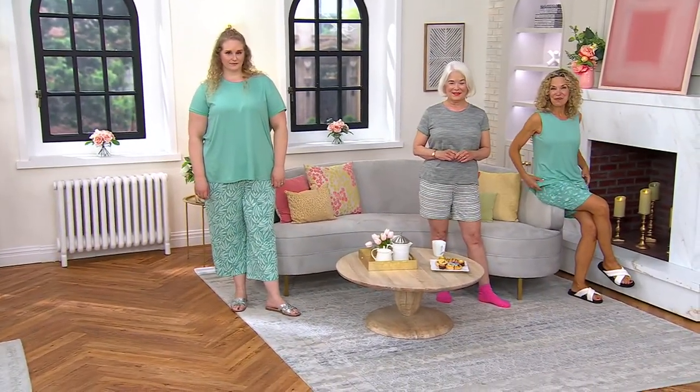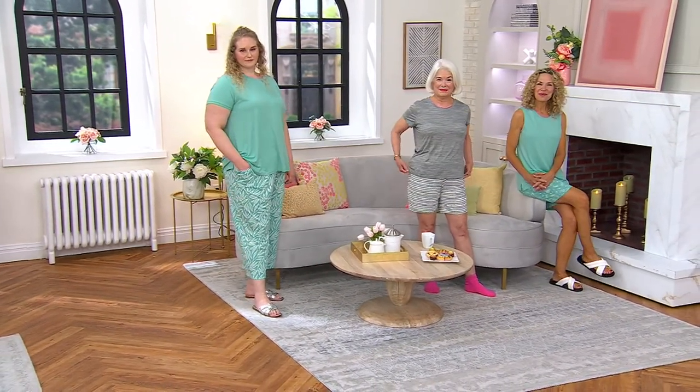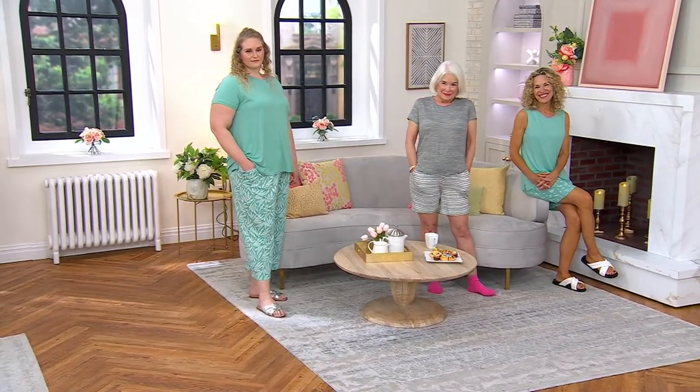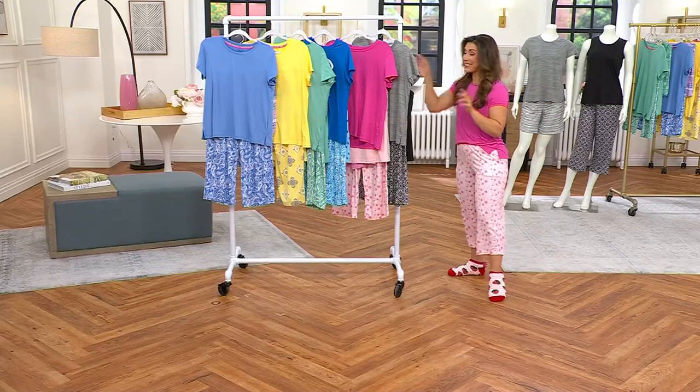You're getting the entire four-piece set for $39.98. All four pieces end up being under $10 each. And we have petite, regular, and tall. We'll talk more about the lengths, colors, and fabric in just a little bit.